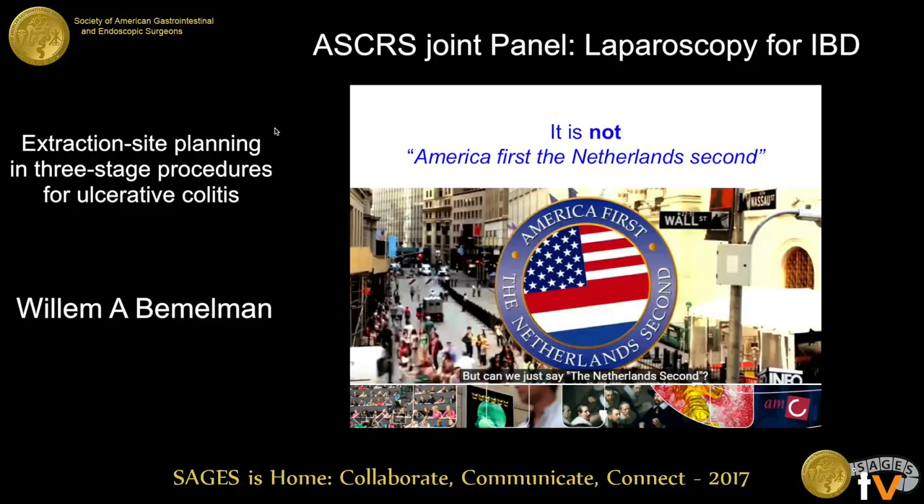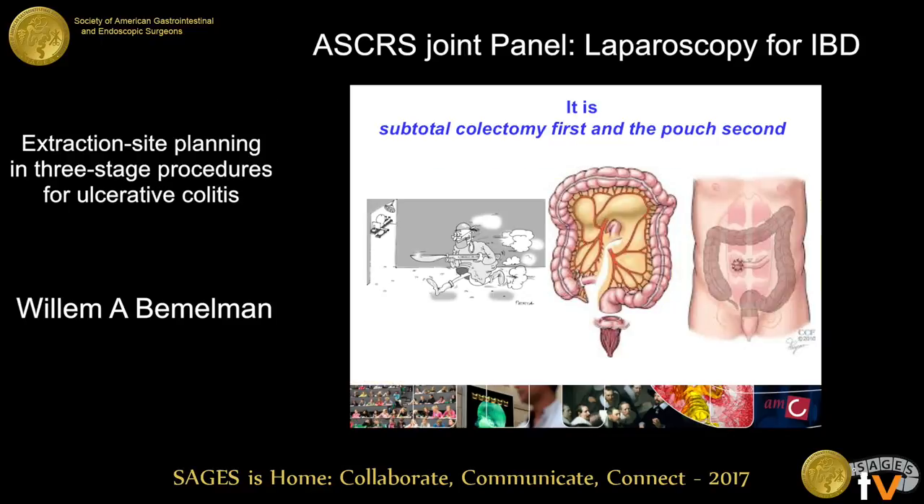That is why in the Netherlands — and in Europe — we like to do a modified two-stage procedure. It all comes down to: it's not America first, the Netherlands second — it's a subtotal colectomy first and the pouch second.